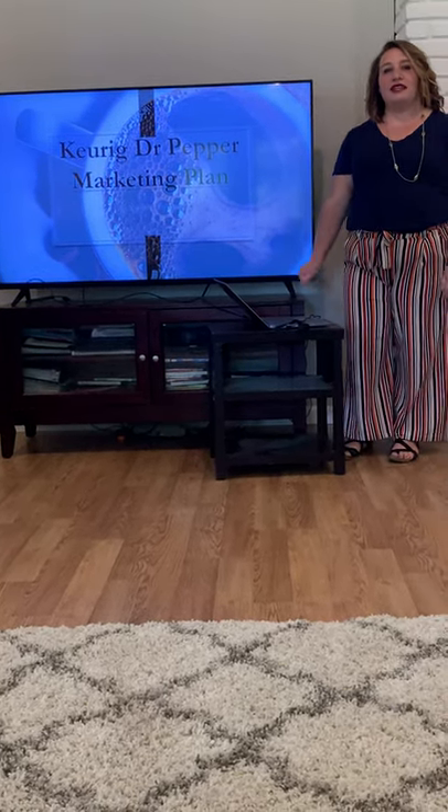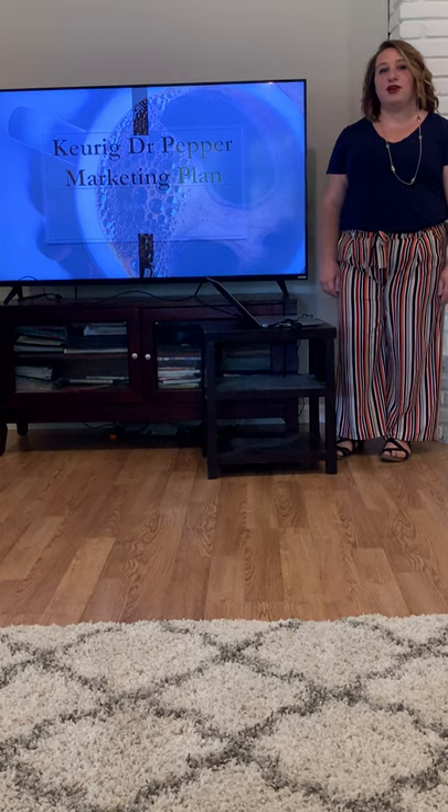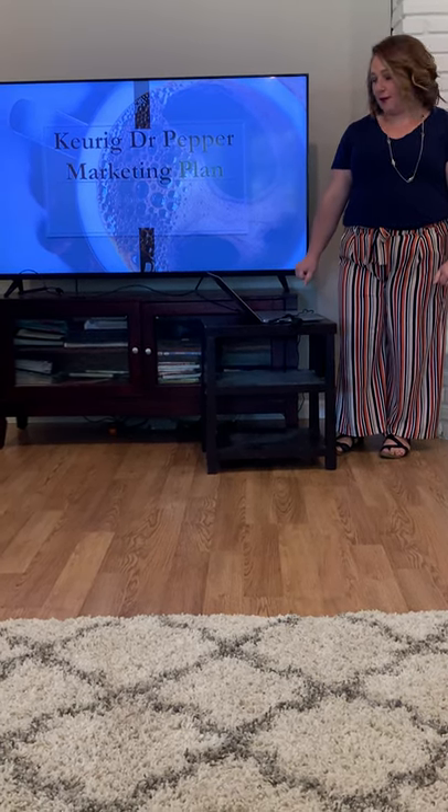Hi, my name is Amber Amon and today I'm going to be presenting to you my marketing plan for Keurig Dr. Pepper Company.